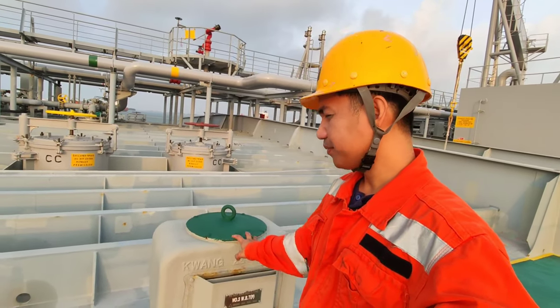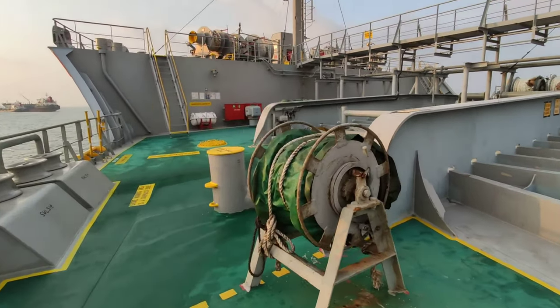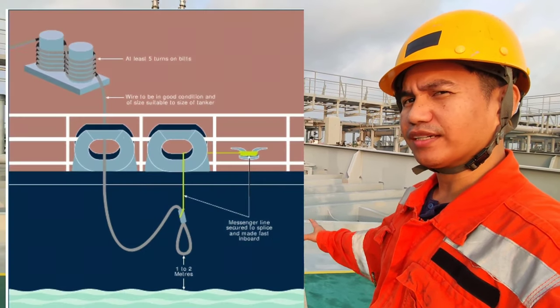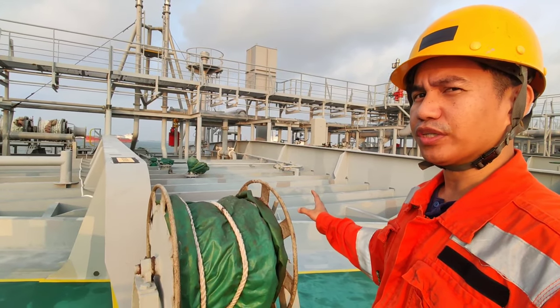Ito ang aming balas matrumbin. Ito naman ang aming firewire sa tanker. Mayroong kasing firewire — nilalagay namin ito, nare-read during cargo operation, pag nasa pier ito.